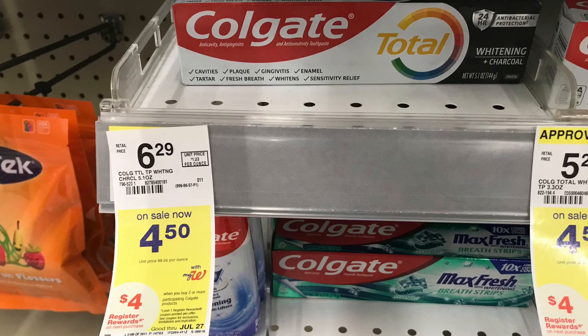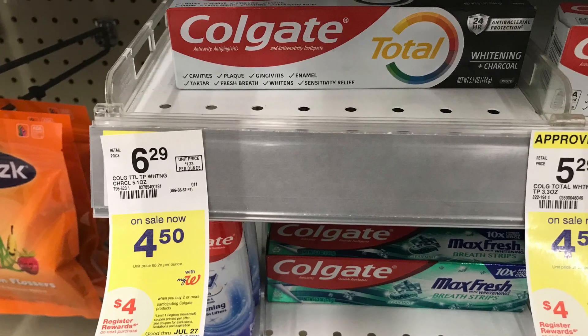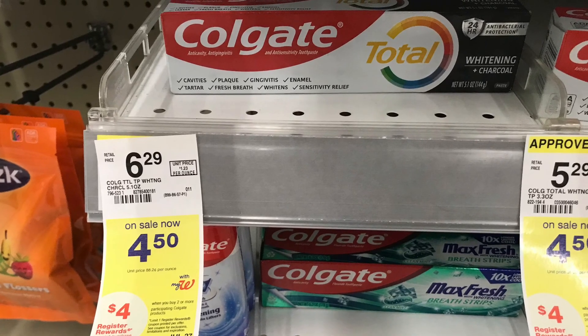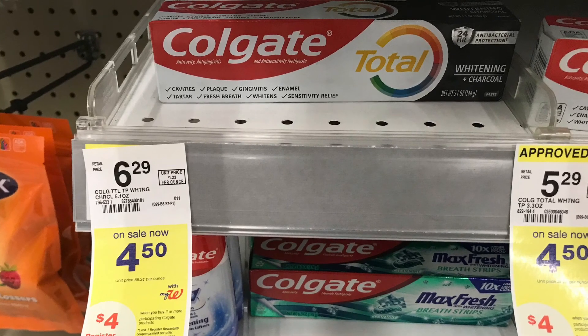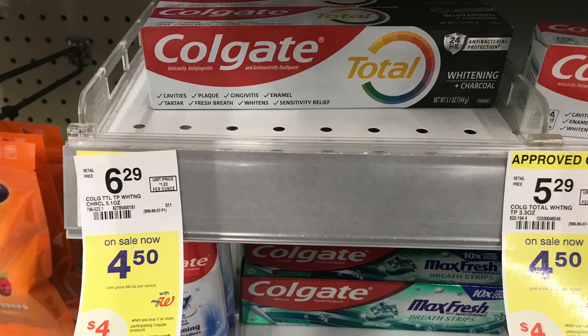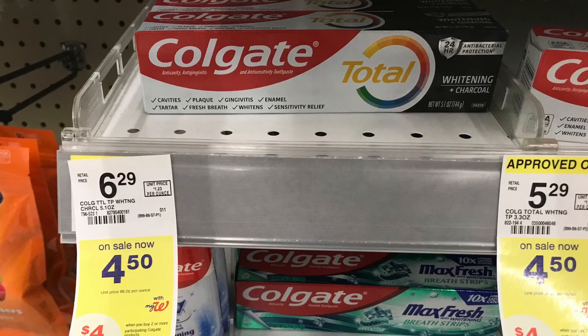Next we're going to talk about the Colgate. These are buy two, get back a $4 register reward. Picking up two of the ones priced at $4.50 each totals $9. We have a $4 off two digital coupon, so you'll pay $5 at the register and get back $4, making these just $1 for buying two.